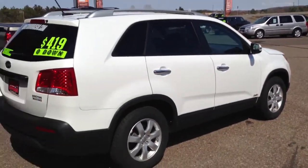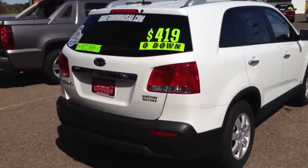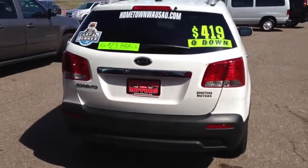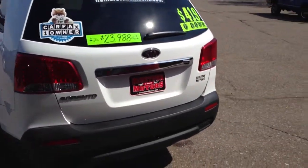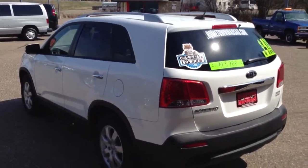This vehicle comes with our lifetime powertrain warranty. You get engine, transmission, and all wheel drive coverage for as long as you own the vehicle with no deductibles, and it covers 100% parts and labor. You can take it to any ASC certified garage in the country and it's covered free.